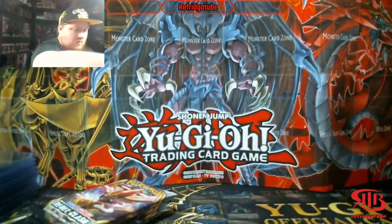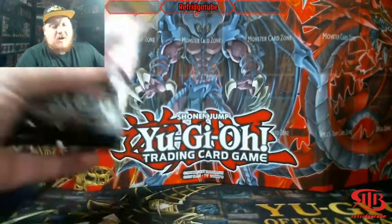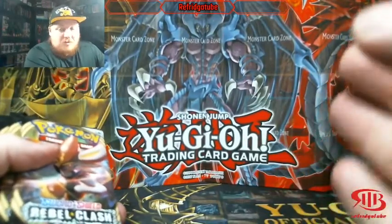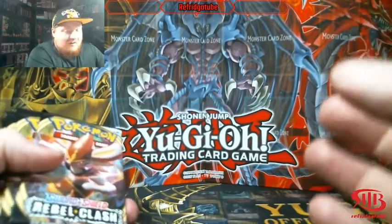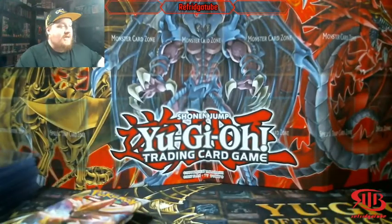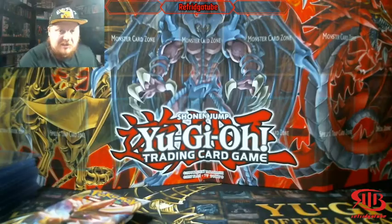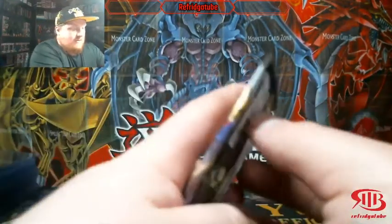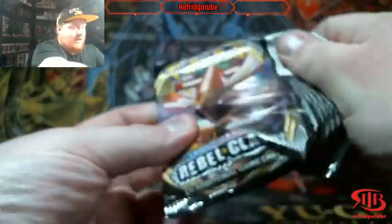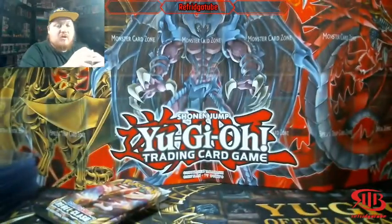Without any further ado — also guys, check out the Instagram. You will see a lot of the stuff that we are getting for the channel. We just got in a sealed case of Team Up Build and Battle Kits. You know what that means? We are going to go Charizard hunting and hopefully get the pre-release Charizard.